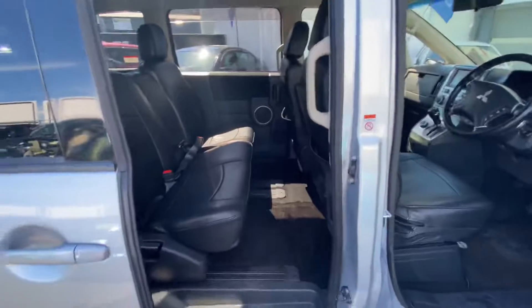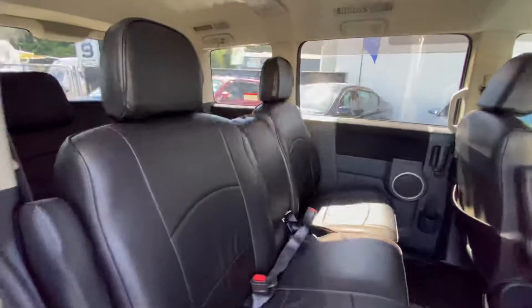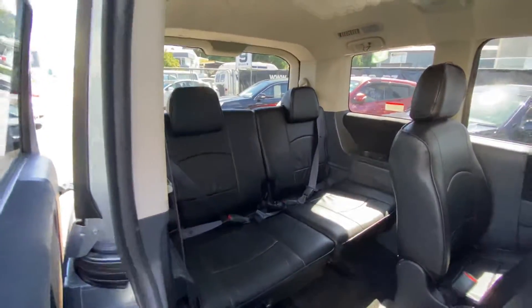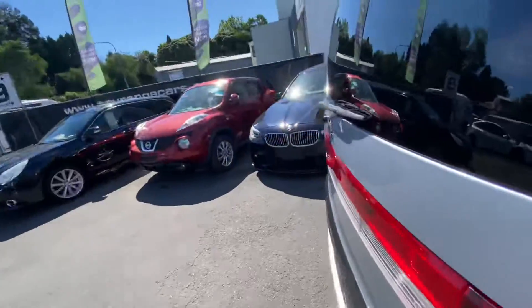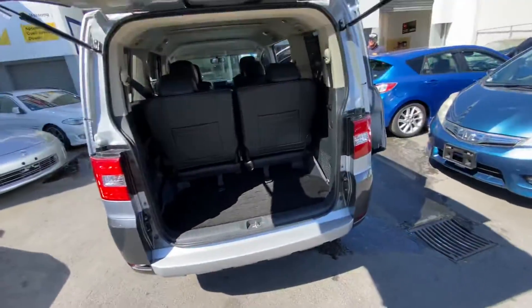Electric doors on both sides, and heaps of space in the back for all the kids and gear. It's a popular family wagon for outdoor pursuits.